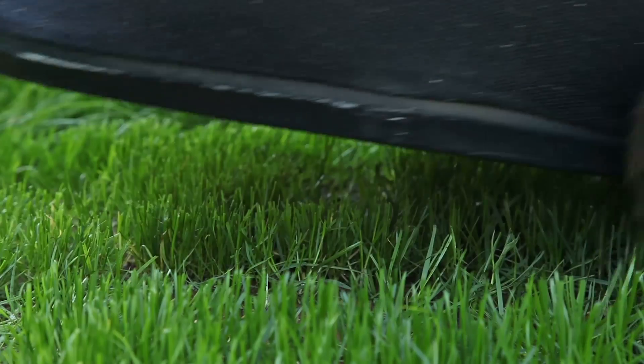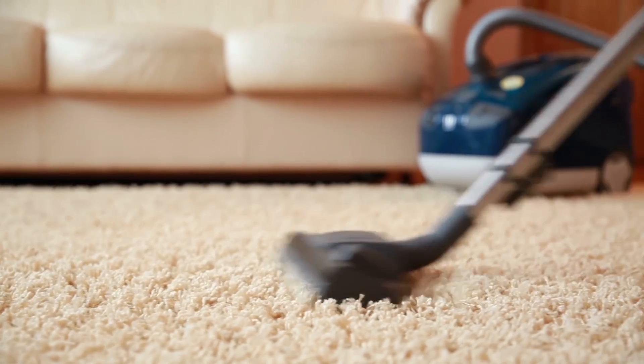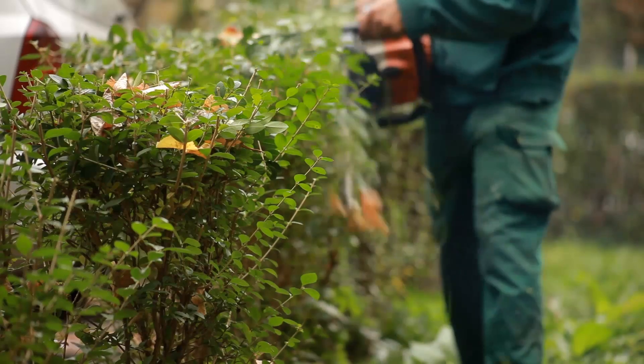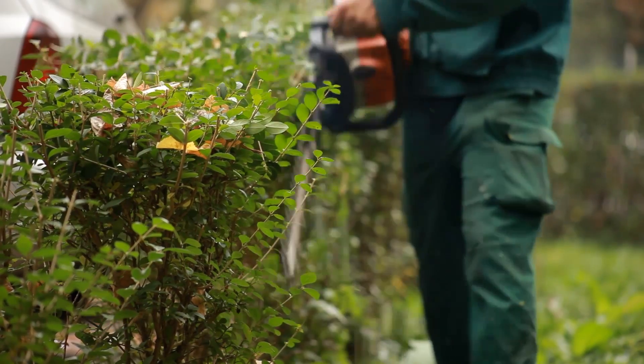Yet the more of them we use the longer it takes to charge them up. And the life of lithium batteries is short, really short. And then you have to dispose of it.